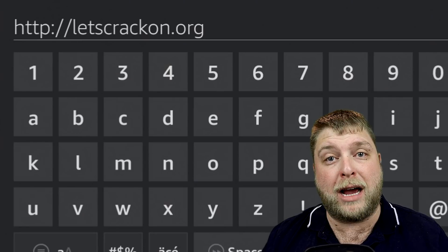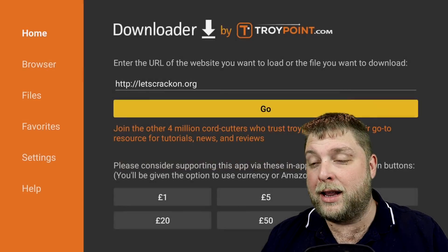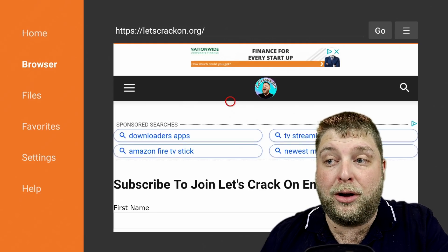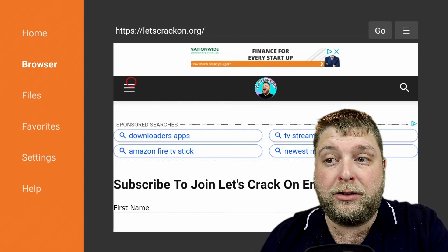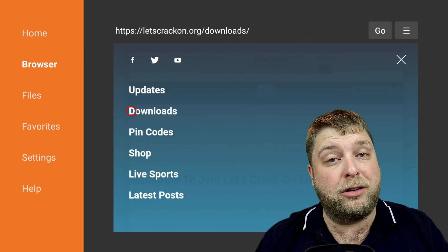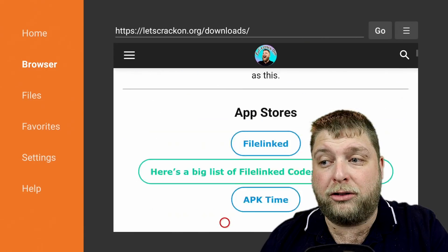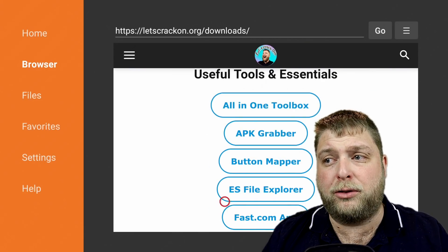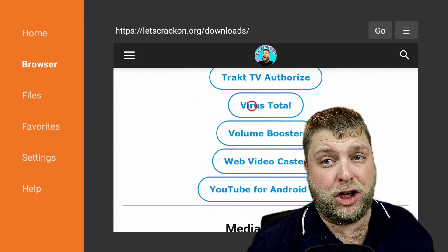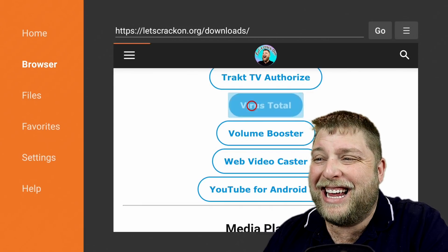So letscrackon.org is the website that you want to visit. Pause the video now if you need to, and then I'm going to click Go. If you're on a web browser you're going to see it as a website, and if you're on Downloader this is what it will look like. Go to the menu - the three-line hamburger button - then go to Downloads. Give it a few moments to load the page, scroll down and you're going to see Useful Tools and Essentials. Scroll down to V because they're in alphabetical order, and click on Virus Total.